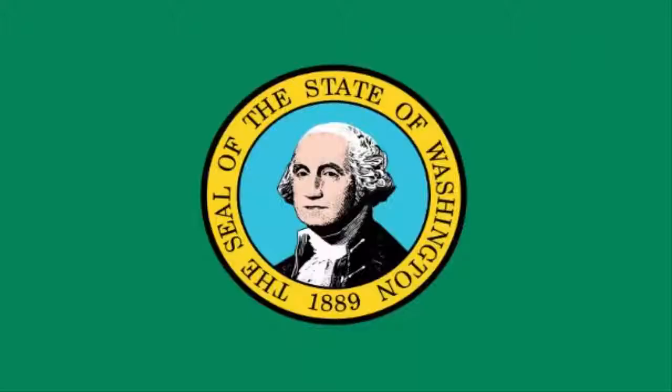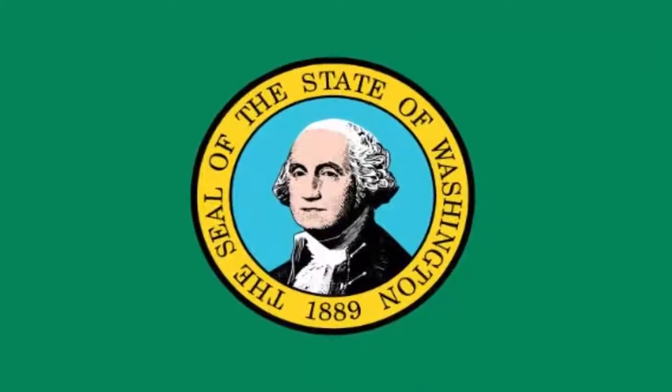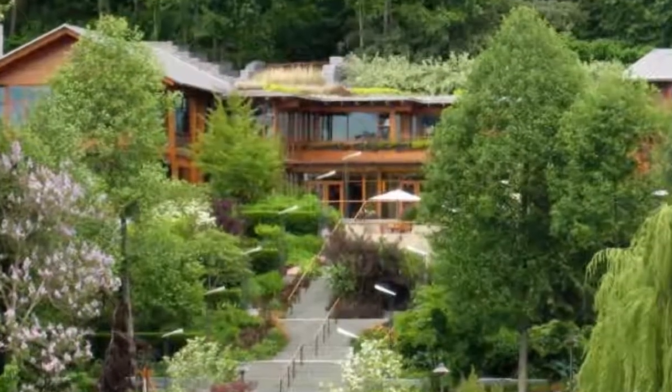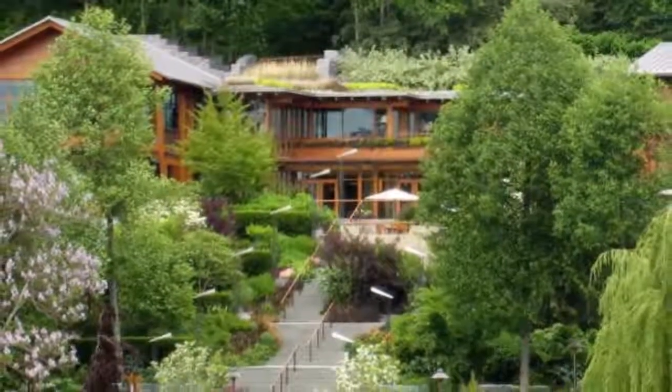Number 9: Mr. Gates' home is located in Washington State, overlooking Lake Washington. It's built in a Pacific Lodge style, designed by Bohlin Cywinski Jackson and James Cutler Architects.